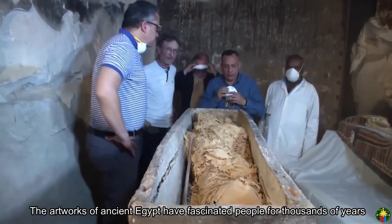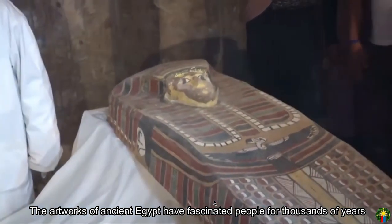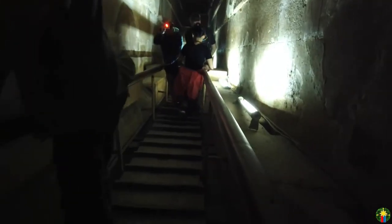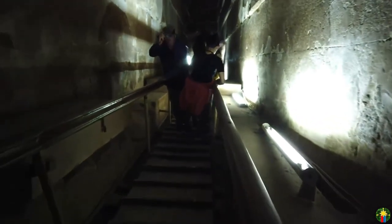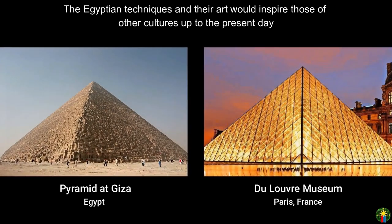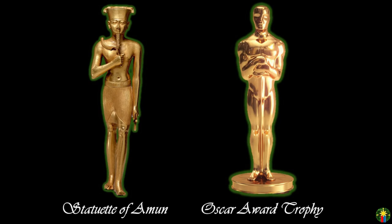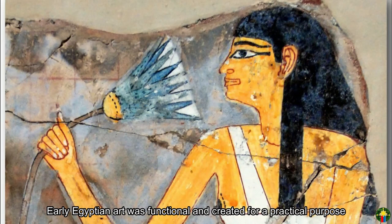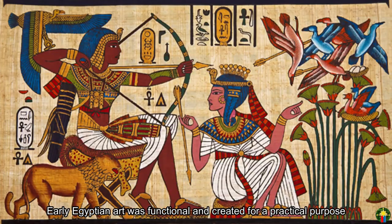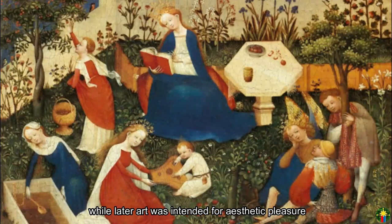The artworks of ancient Egypt have fascinated people for thousands of years. The Egyptian techniques and their art would inspire those of other cultures up to the present day. Early Egyptian art was functional and created for a practical purpose, while later art was intended for aesthetic pleasure.